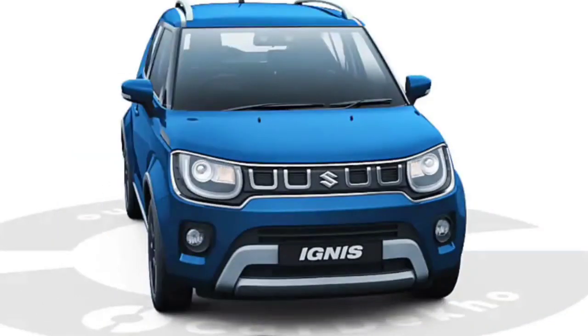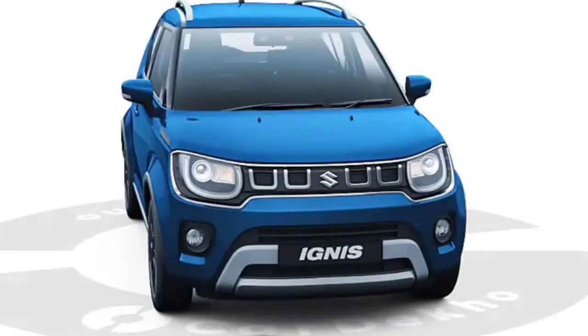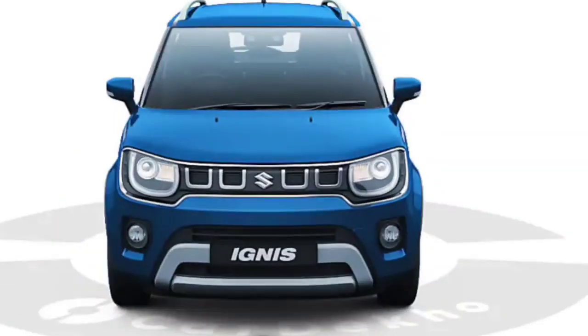Welcome to Tamil Makkala. In this video, we will do a complete analysis of the 3rd generation Ignis — a compact and budget-friendly car with good mileage.